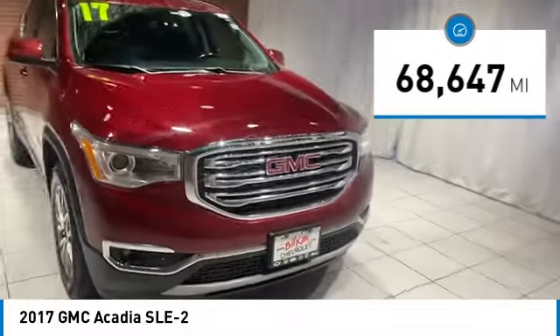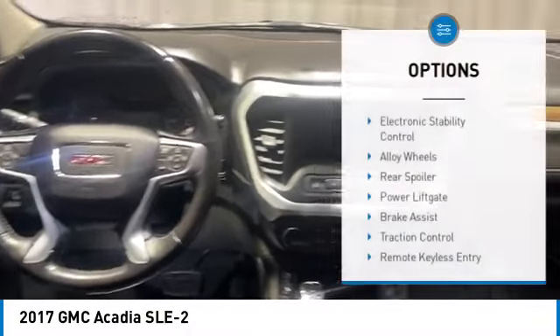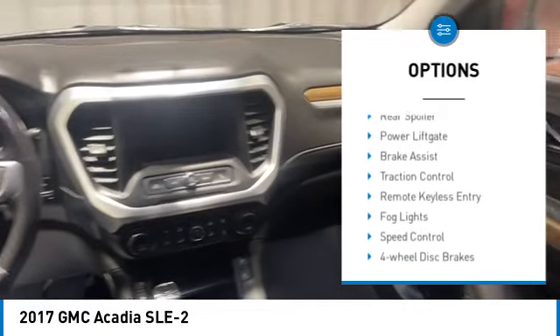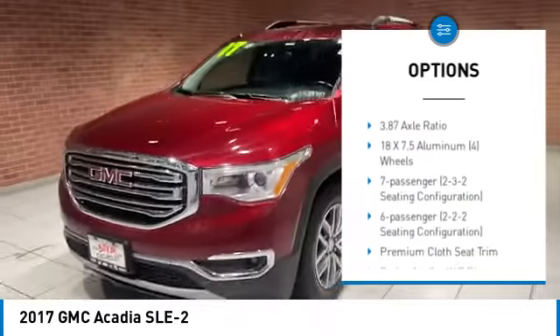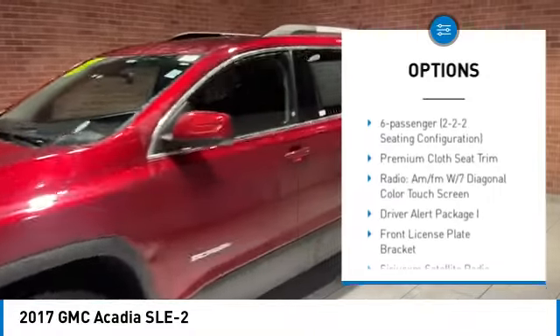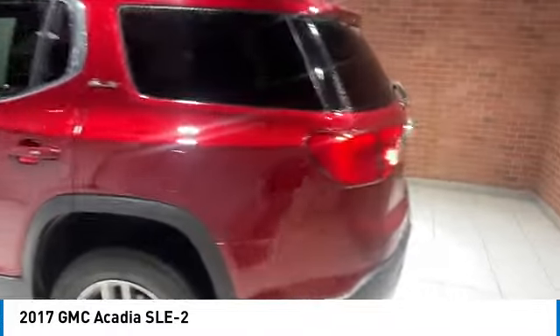This vehicle has less than 70,000 miles. Here are some of this vehicle's great options: electronic stability control, alloy wheels, rear spoiler, power lift gate, brake assist, traction control, remote keyless entry, fog lights, speed control, four-wheel disc brakes.